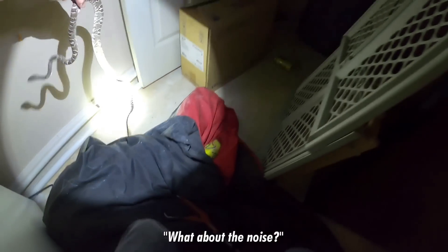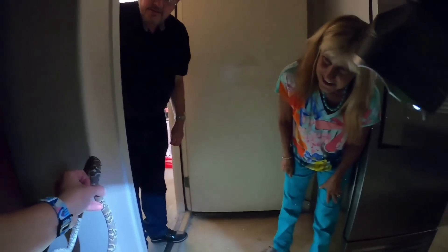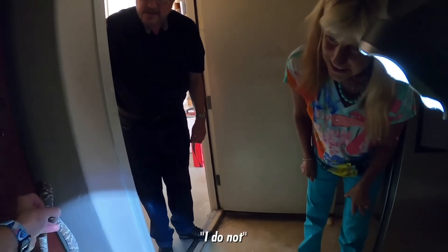There he is. Oh, it's a liar snake. It's not a rattlesnake? No, it's called a liar snake. Like it's lying about being a rattlesnake? Yeah. Very cool. What about the noise? I think it's the fridge you're hearing. No kidding. That looks just like a rattlesnake. Yeah, they do have cool patterns. That's so cool. I love liar snakes.